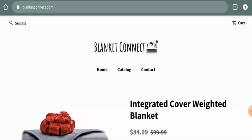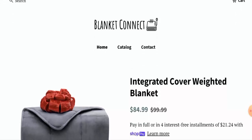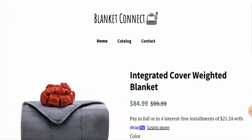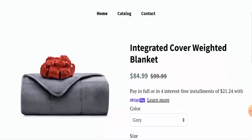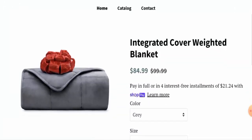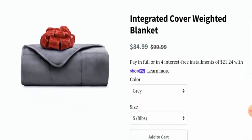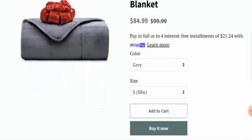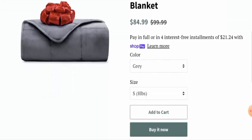People from the United States are very curious to know about this site, so we'll provide you with the full details of this website. First, we'll talk about the website's type and the products they deal with. This is an e-commerce site which deals with blankets, and they've only offered blankets on their website right now. There is only one product — an integrated cover weighted blanket — and you can check the price on the site.